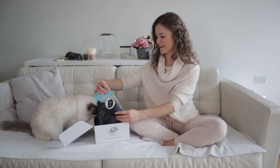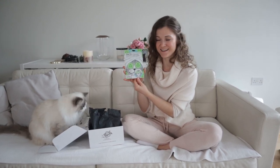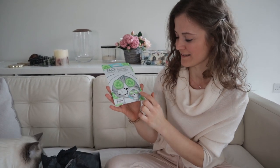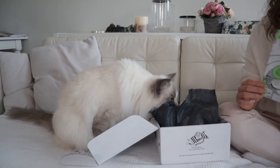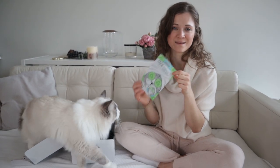So the first thing in this box is a face mask — it's a cat face mask. I wonder if it's actually got the print of a cat. It looks like it does. That's so cool! As you may know, most of the UK is in lockdown currently, so a face mask like this is such a nice treat to just pamper yourself at home.